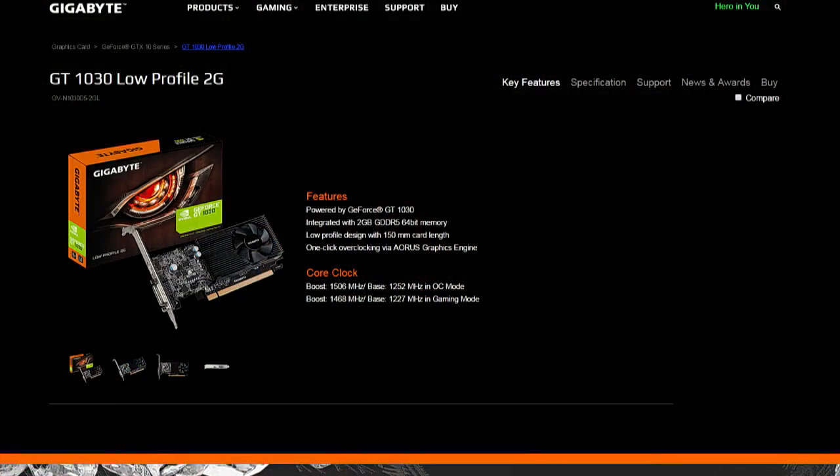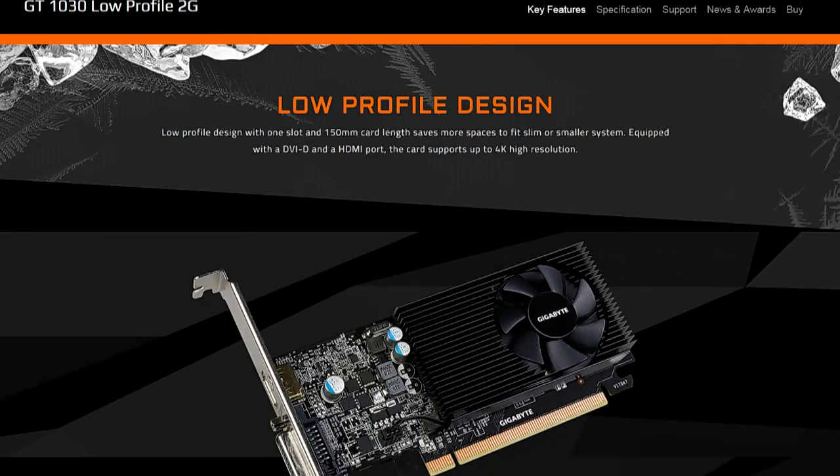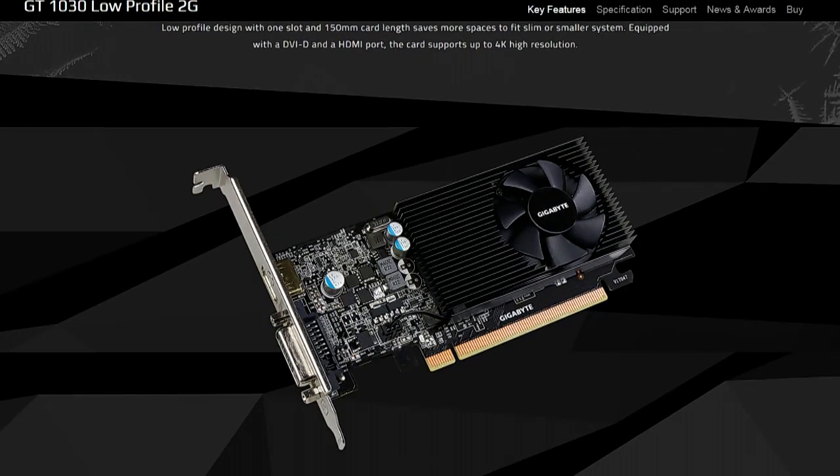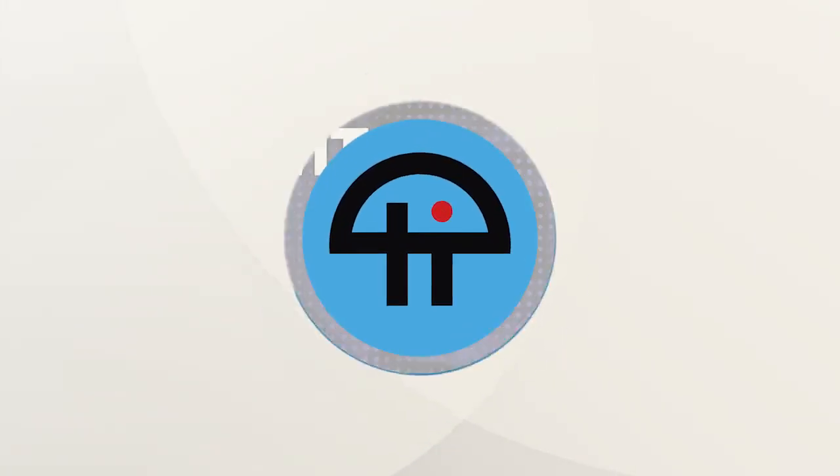It's more of a home theater PC option, or a 'my old GPU died and I just need something to connect to a television' kind of card — more so than a genuine serious gaming solution. At least it will make gaming suck less on your aging Core i5 system.